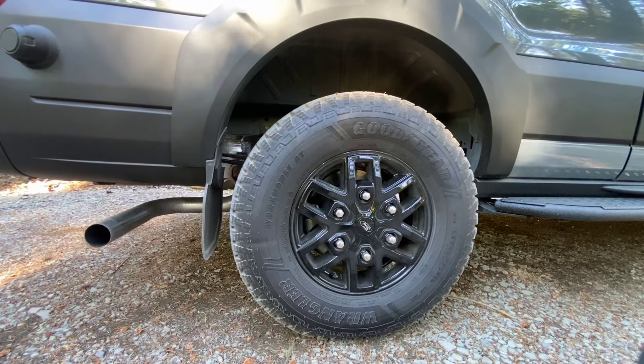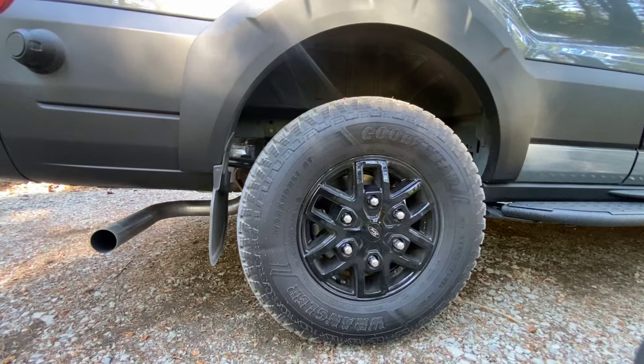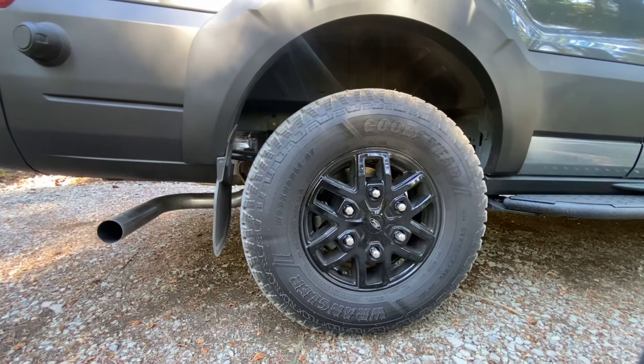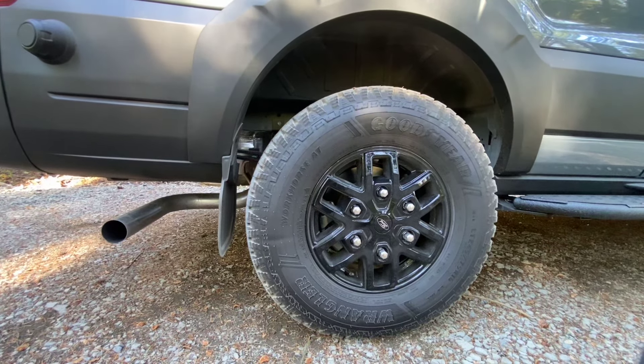So there's a little bit of some rumors going out there, and I don't know if they're actually correct or not, but the Transit Trail I believe is discontinued for 2025, so you'll just be going back to the regular Transit. If you wanted the Trail, don't fear — we've been building something similar to the Trail for almost nine years.